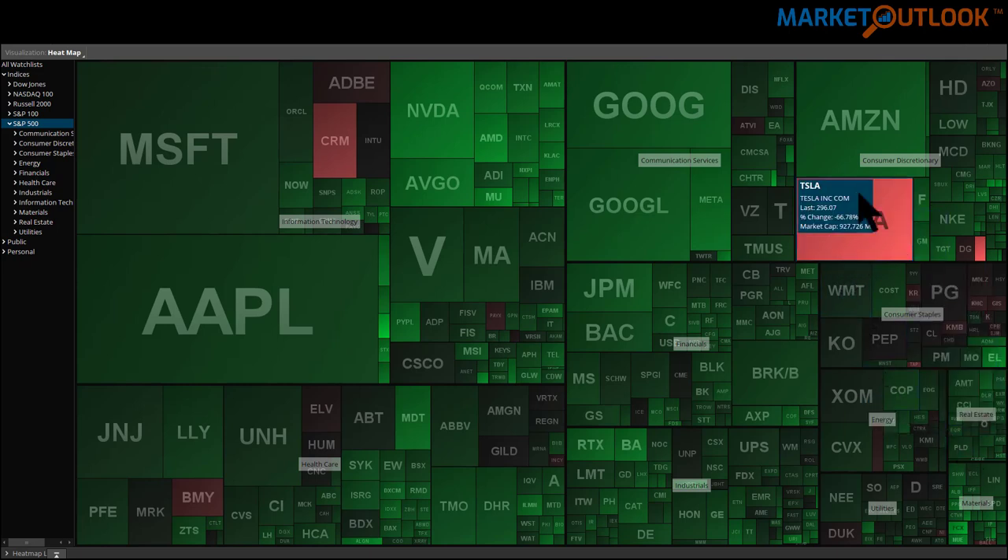One thing I want to point out is that Tesla's number is a little inaccurate here on the thinkorswim platform. Tesla was not down 66% today. Tesla had their stock split today, which is why it appears down 66% in price. In truth, Tesla was just down fractionally — hardly a big deal at all.